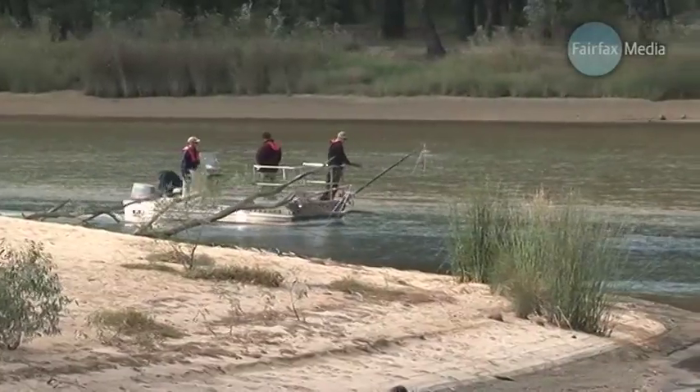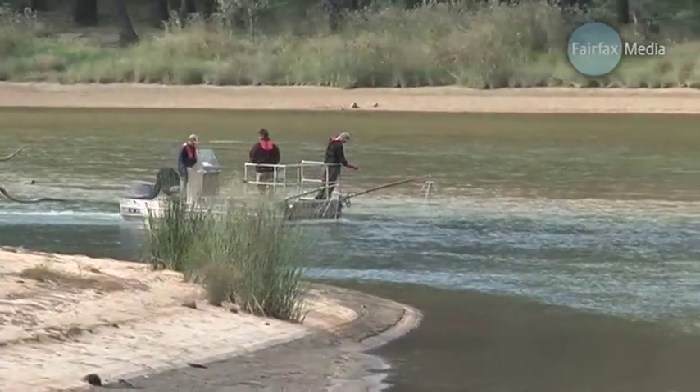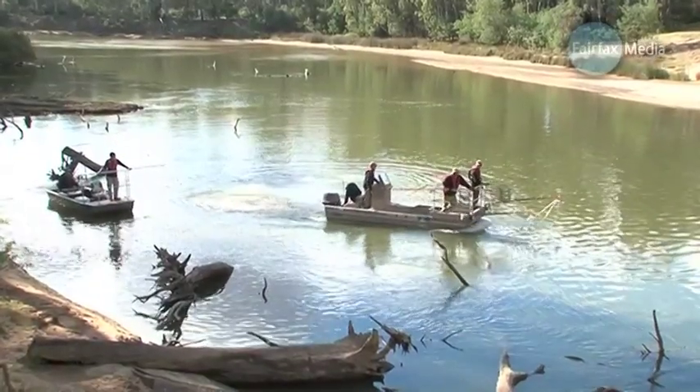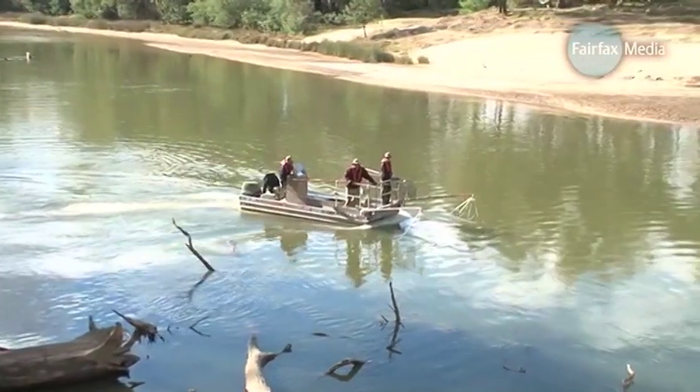The Department of Sustainability and Environment has been electrofishing on the Murray between Lake Hume and Lake Mullwalla, counting numbers of threatened fish species. They're collecting data on a project to re-snag the river, where fallen trees are pushed into the water to provide new habitat for fish breeding.